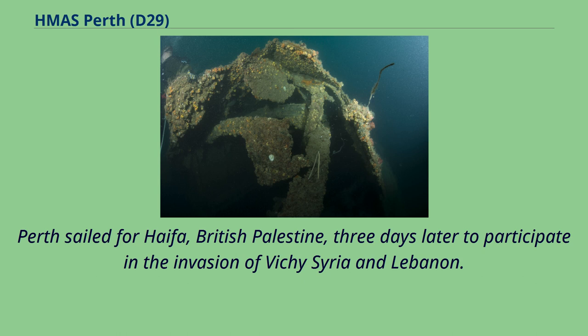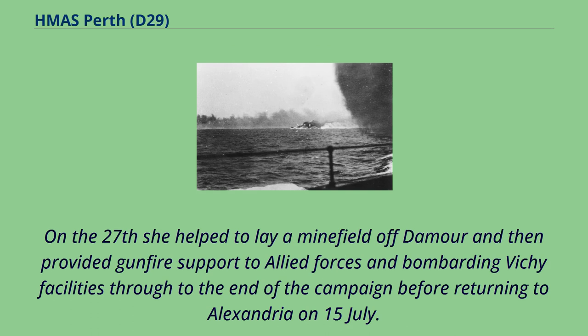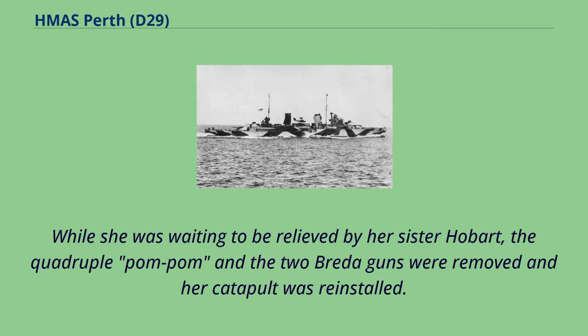Perth sailed for Haifa, British Palestine, three days later to participate in the invasion of Vichy Syria and Lebanon. On the 27th she helped to lay a minefield off Damour and then provided gunfire support to Allied forces, bombarding Vichy facilities through to the end of the campaign before returning to Alexandria on 15th of July. While she was waiting to be relieved by her sister Hobart, the quadruple pom-pom and the two Breda guns were removed and her catapult was reinstalled.